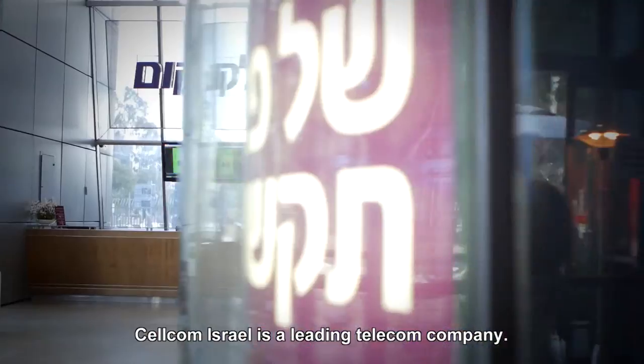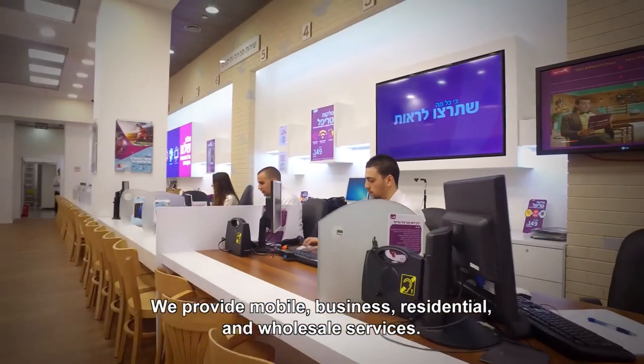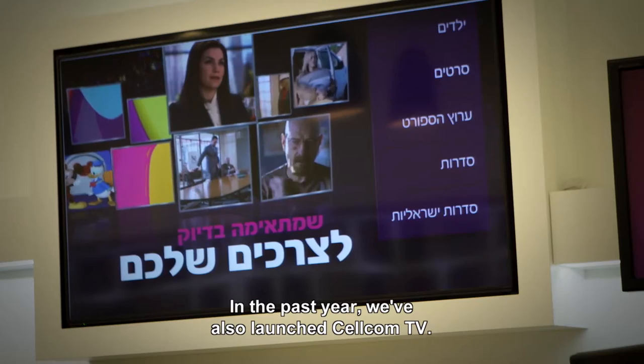CELCOM Israel is a leading telecom company. We provide mobile, business, residential and wholesale services. In the past year, we've also launched CELCOM TV.